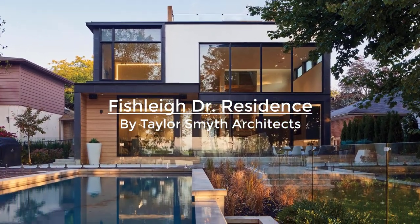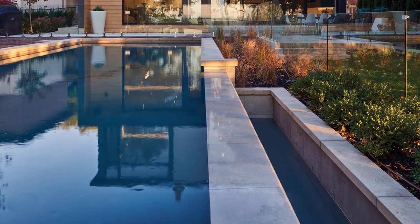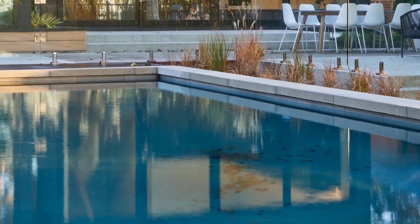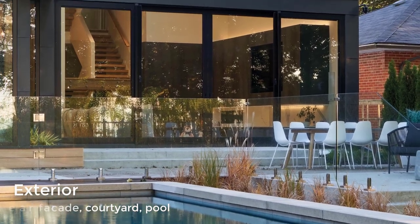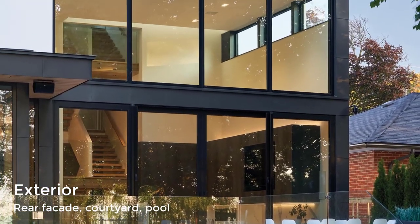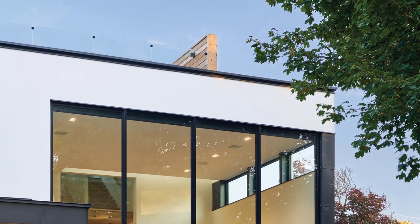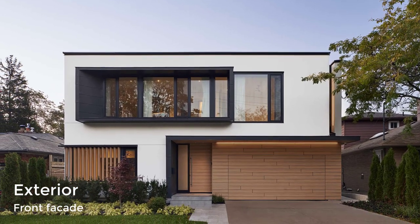Perched 50 feet above Lake Ontario at the edge of Scarborough's natural geological site in a neighborhood of Toronto, the Fishley Drive Residence is a home that maximizes the views of the lake and embraces the landscape. Designed by Canadian architecture firm Taylor Smith Architects, as requested by the owners, the white stucco walls and black metal accent panels are combined with warm oak-look phenolic panels, tray spa on the garage door and soffits, chosen for their no-maintenance composition.